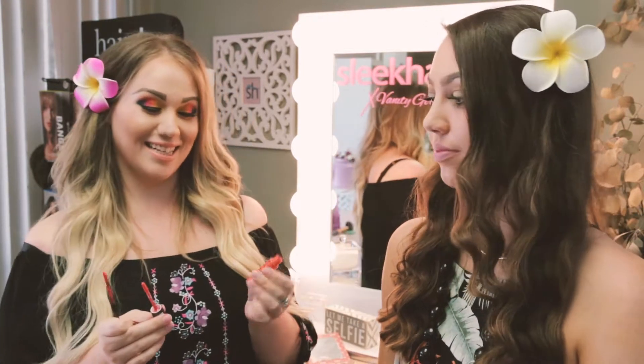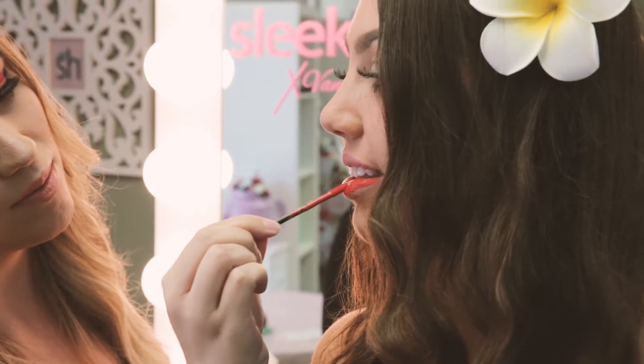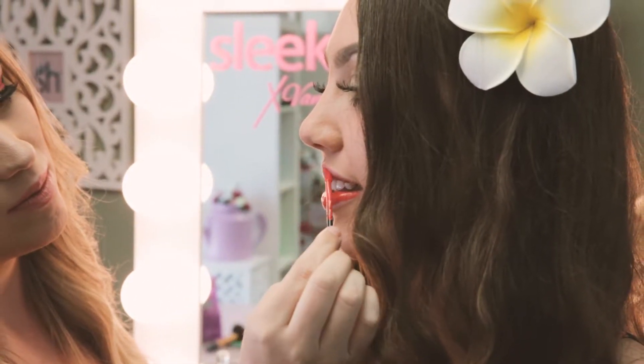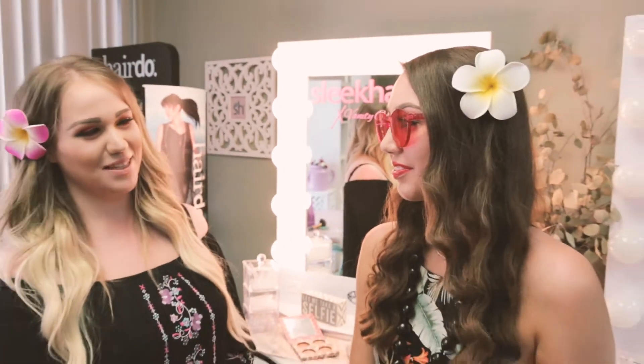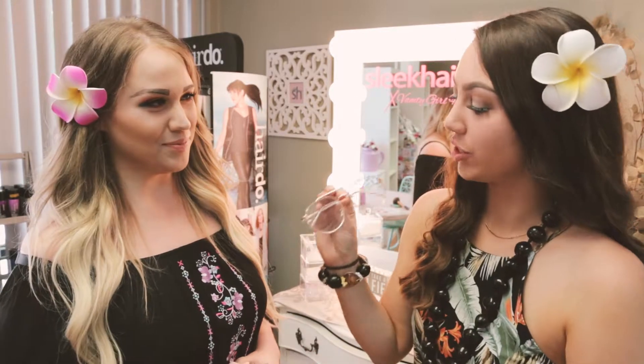The next pair of sunglasses are these pink mono blocks, and we're pairing those with NYX Intense Butter Gloss in Orange Sickle. It's a really fun color combo — I love it! It's shiny but still gives a really good look.